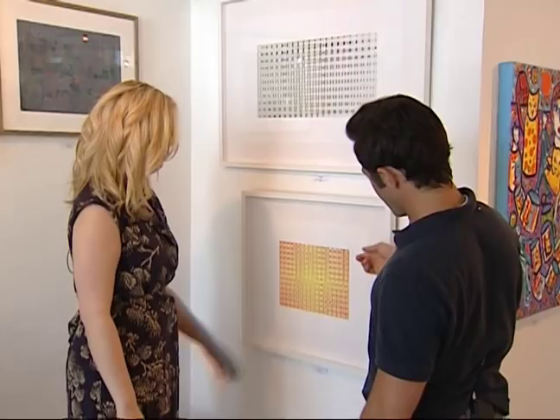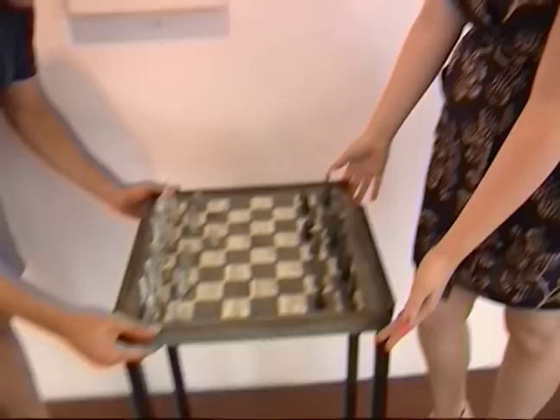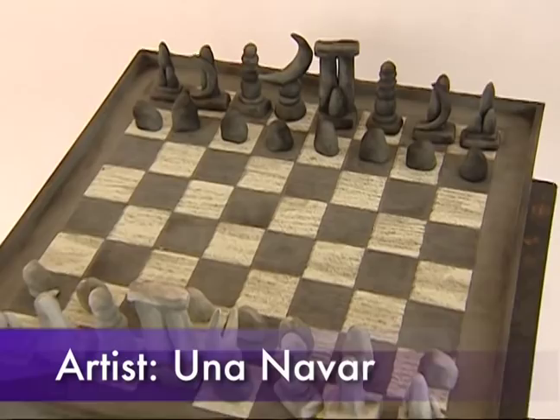My co-host Natalie loves horses — she's going to be jealous that I'm here. Well, I am a huge fan of board games, so this chess piece might be my favorite in the gallery. This is a piece by Una Navarre, and she made the board and all the little ceramic pieces too. I love it — it's so rustic and kind of organic looking.